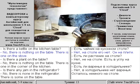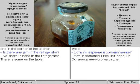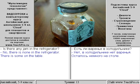Is there a kettle on the kitchen table? No, there is nothing on the table. There is one on the stove. Is there a plant on the table? No, there is nothing on the table. There is one in the corner of the kitchen. Is there any jam in the refrigerator? No, there is none in the refrigerator. There is some on the table.